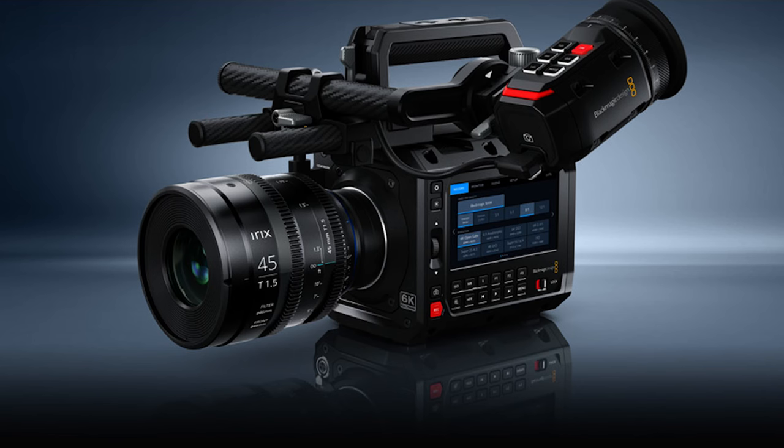Blackmagic did it again. A new launch that is exciting at first blush, and then incredibly problematic and frustrating when you dig into it. The Pixis 6K was announced this week and created a huge stir online, but I have to say from the start, I was unimpressed and confused.